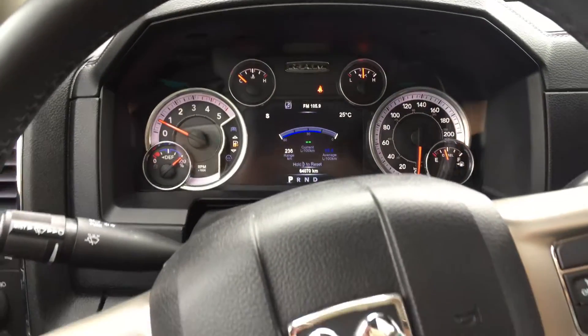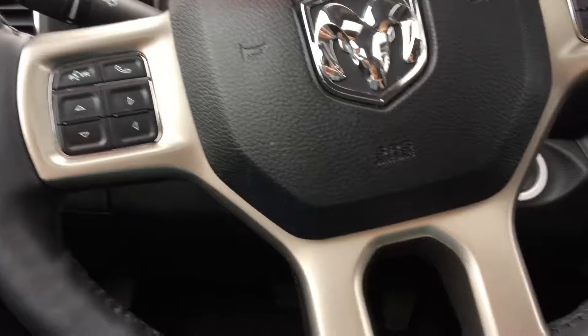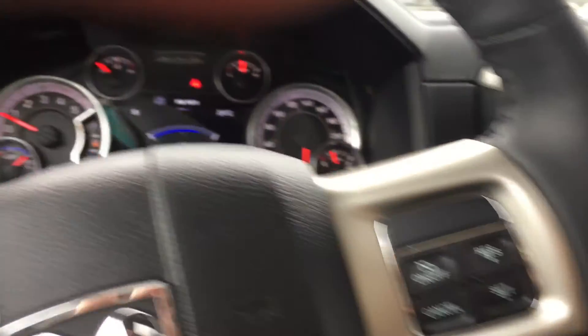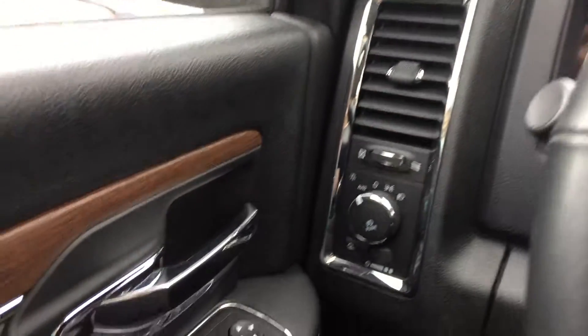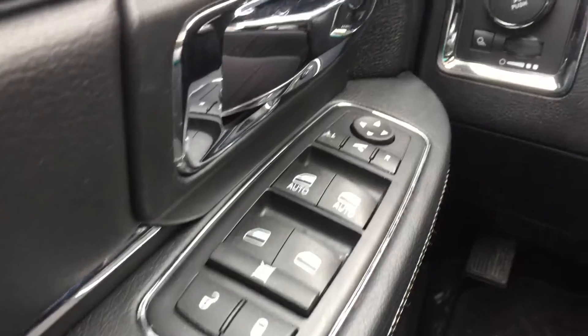It does have power seats, Bluetooth, a leather-wrapped steering wheel, cruise control, and push button start. Same wood grain accents and chrome accents throughout as well. Power windows.